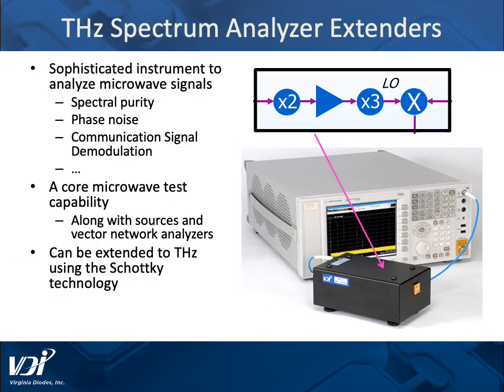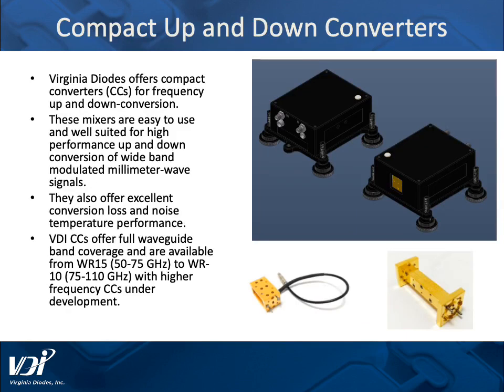We also have frequency extension modules for spectrum analyzers, and they include excellent spectral purity, phase noise, and communication signal demodulation. A specialty version of these spectrum analyzer extenders are our compact up and down converters.